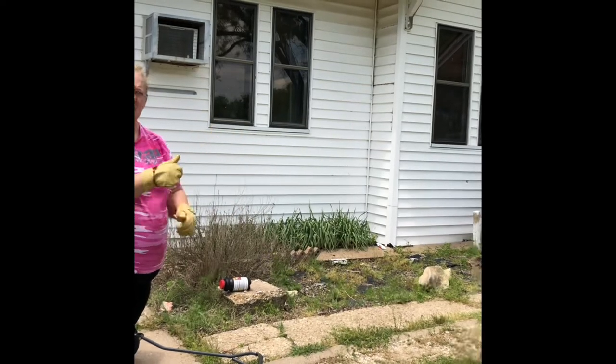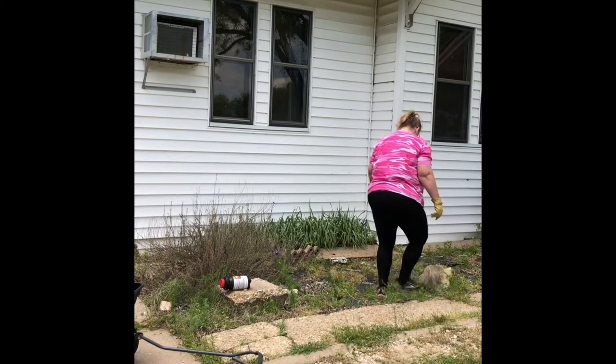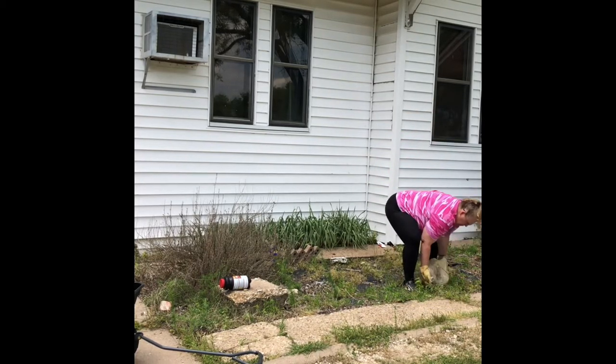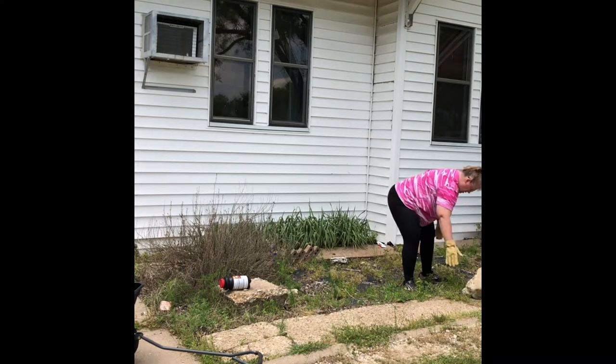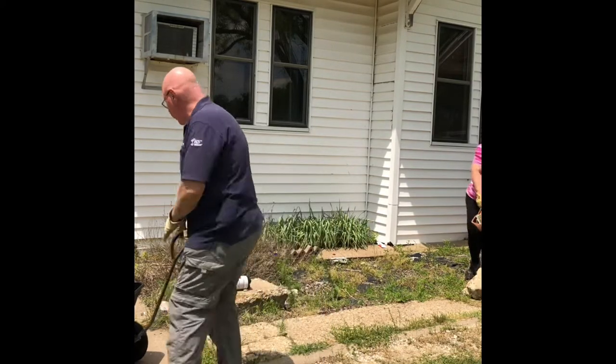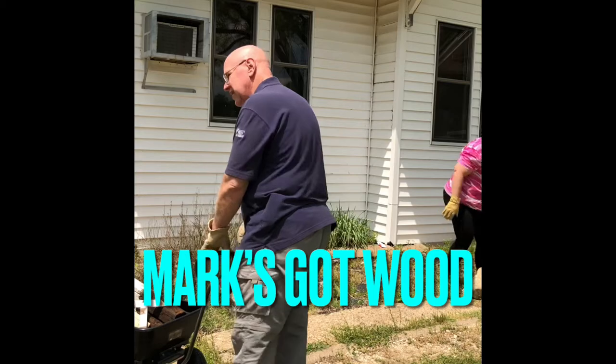Work gloves — safety first. All right, I think that's all the wood. I'm going to go dump this.